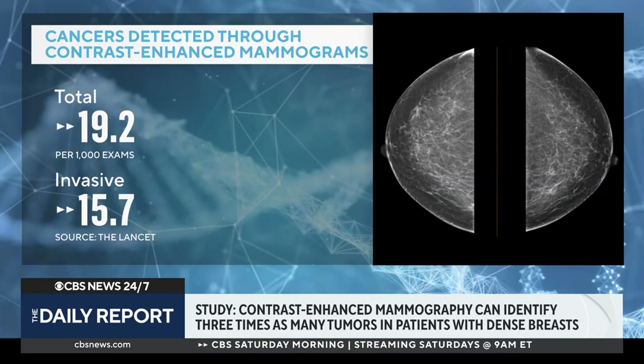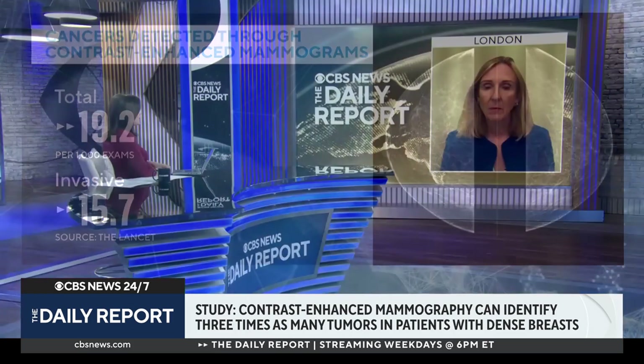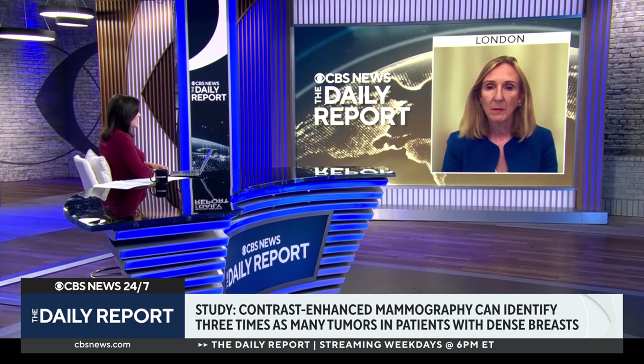Of the cancers detected through the contrast-enhanced mammograms, 15.7 per 1,000 were found to be invasive, meaning the cancer cells have spread beyond their original location. Dr. Fiona J. Gilbert joins us now — she's the lead author of the study in collaboration with Addenbrooke's Hospital and a professor of radiology at the University of Cambridge's School of Clinical Medicine.